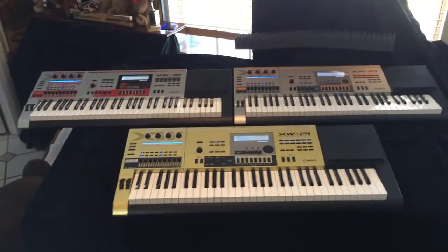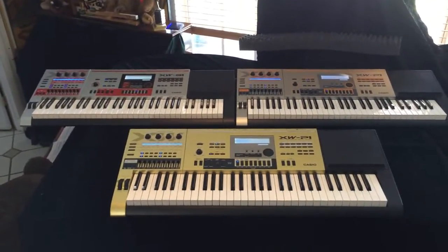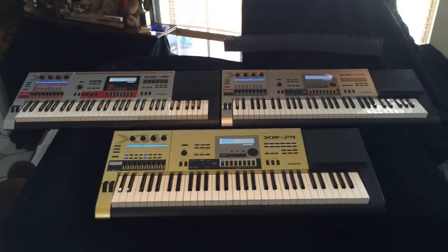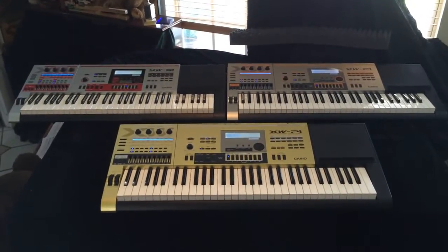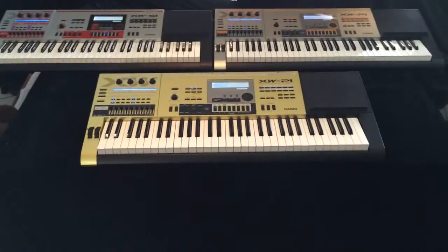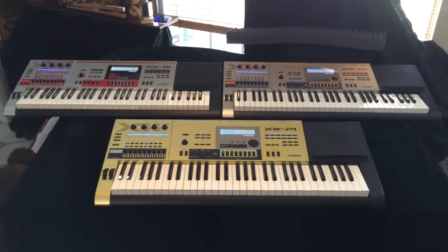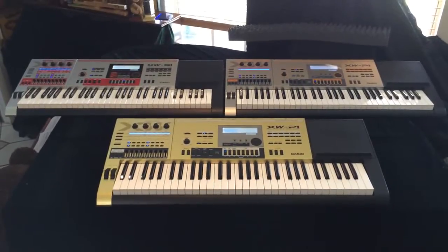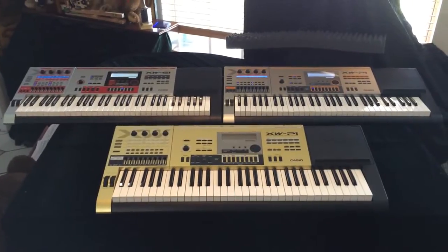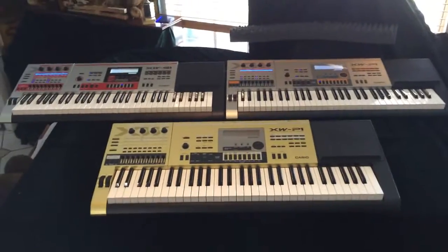What I use on a gig: I use a PX5S, which is one of their Privia Pros, the XWP1, and also the WK7600. So I might end up changing my rig just a little bit more. The gold XWP1 is not going to be played out — it's actually going to be put in a case and honestly it's never going to be played. It's going to be a museum piece for me. I have it on battery so the LCD shut off because I didn't have enough plugs to plug everything up.